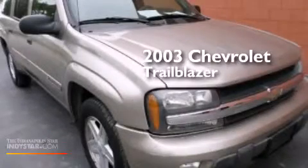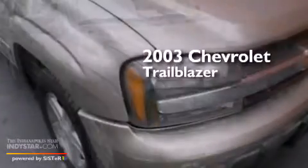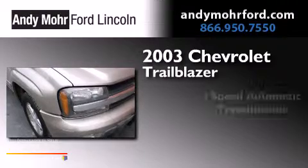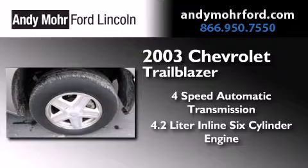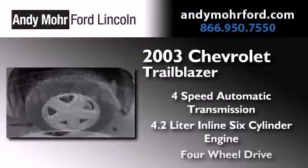This is a 2003 Chevrolet Trailblazer. This SUV has a four-speed automatic transmission, a 4.2-liter inline six-cylinder engine, and four-wheel drive.